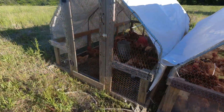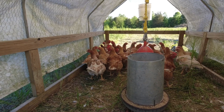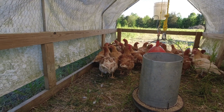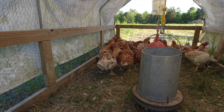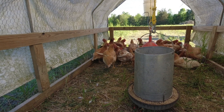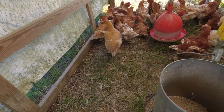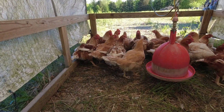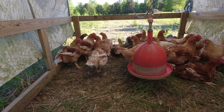Here are the stars of tomorrow's event. These are a batch of Freedom Ranger color yield. These are the birds that we kind of transitioned to over the past year or so for a couple different reasons. We had some bad luck with some Cornish cross, and we tried these birds and we've just been really happy with them. They forage really well, they grow nice, they're a little bit slower than the Cornish, but the meat flavor and texture is phenomenal. These birds are easy keepers.